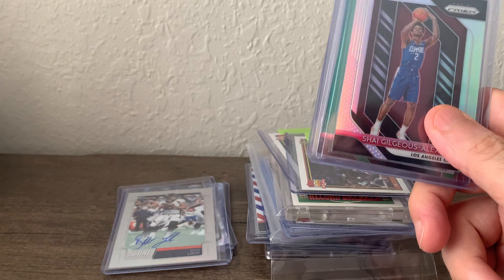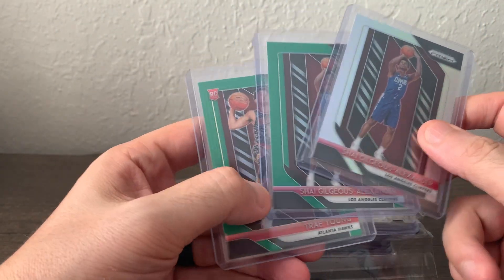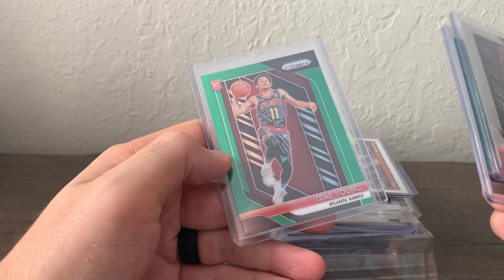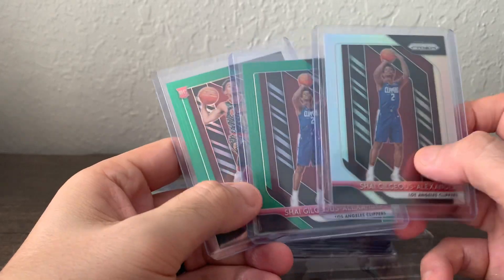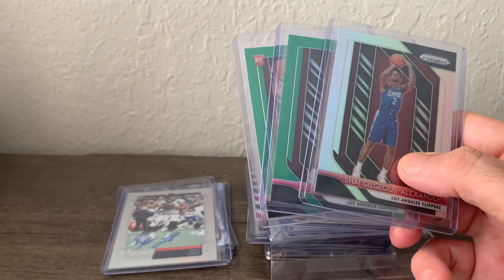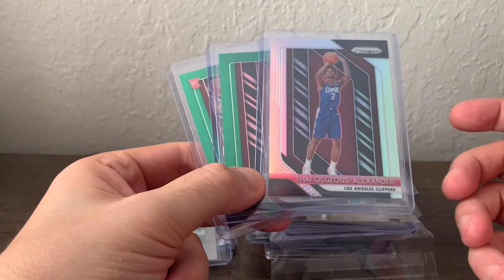From the blowout forums I picked up three Prism cards — two Shades, one silver and one green, and a green Trae Young. They're all a little off-center top to bottom. Fortunately the silver is the best centered of the three. I'll probably get all of these graded sooner rather than later.